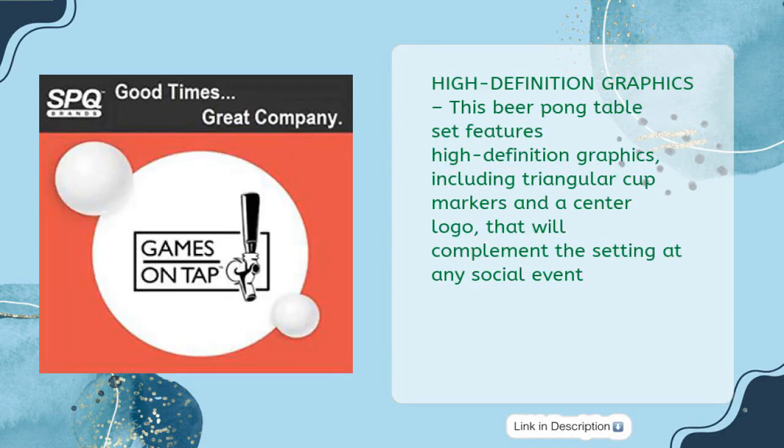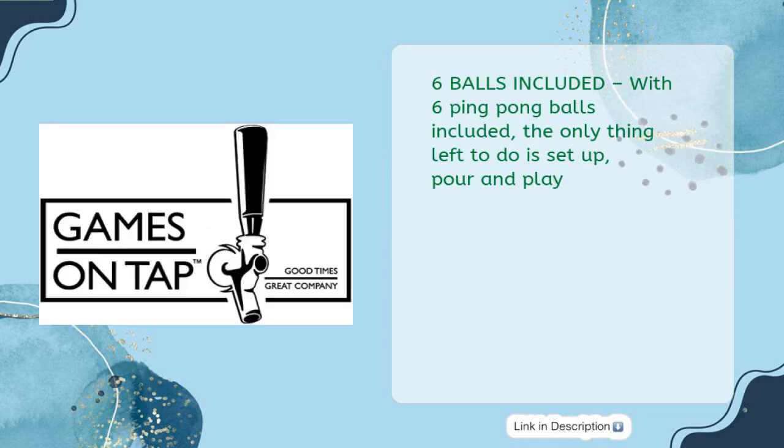High definition graphics: this beer pong table set features high definition graphics including triangular cup markers and a center logo that will complement the setting at any social event. With six ping pong balls included, the only thing left to do is set up, pour, and play.